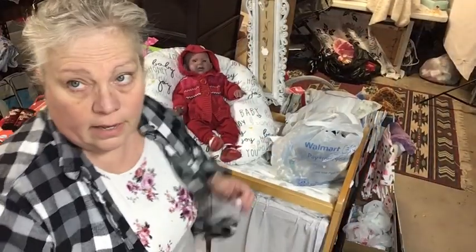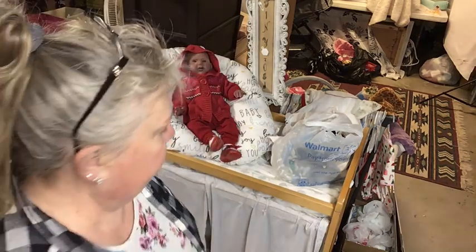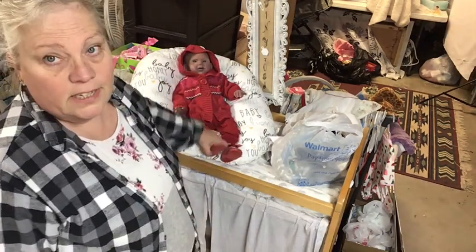Hi everybody, welcome back. You'll probably hear Ariel in the background — she's singing upstairs. Her voice projects really far, so you may hear singing in the background. It's my little one. Speaking of little ones...